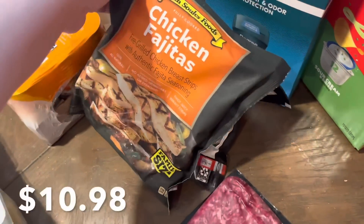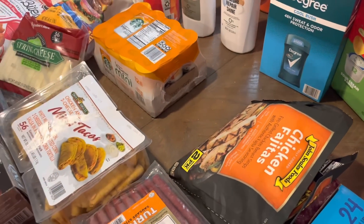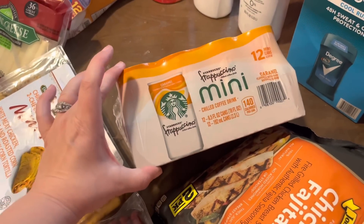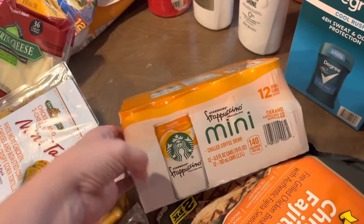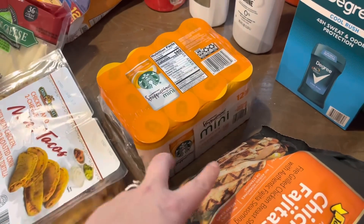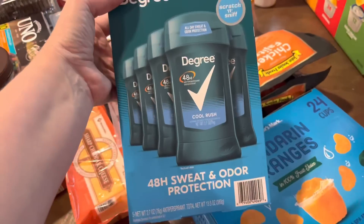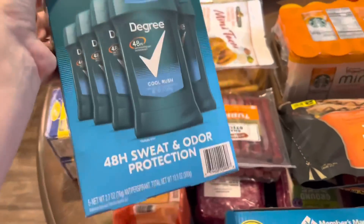We got some of the John Soules chicken fajitas for Bryson and Chris. I also decided to try these caramel flavored energy drinks — they're 140 calories, a little smaller than the double shot ones I usually buy, but more cost effective. You get 12 for about $14 versus four of the others for nearly $8. So this will be more cost effective and I still get my coffee that way. Bryson also needed deodorant — he wanted a more expensive one but I made him get this one.